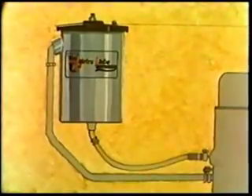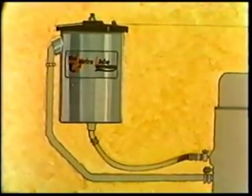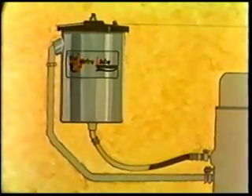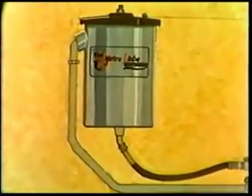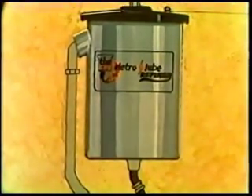The Electrolube refiner does not replace an engine's normal full-flow oil filter. Rather, it is a bypass system that works in conjunction with the standard filter, accommodating about 20% of the engine's oil capacity at any given time. The refiner design allows for a two-stage cleaning process, combining high-quality filtration with a controlled heat vaporization process.